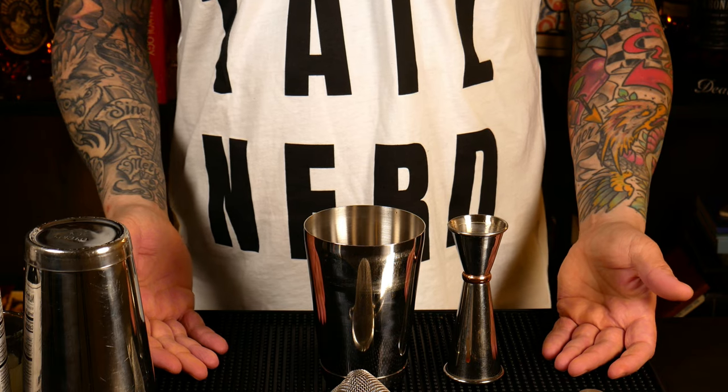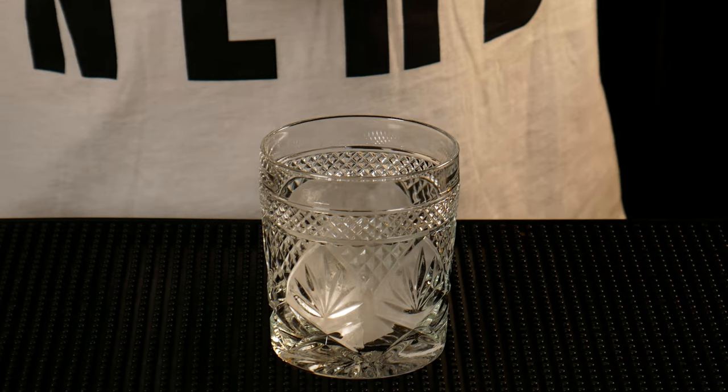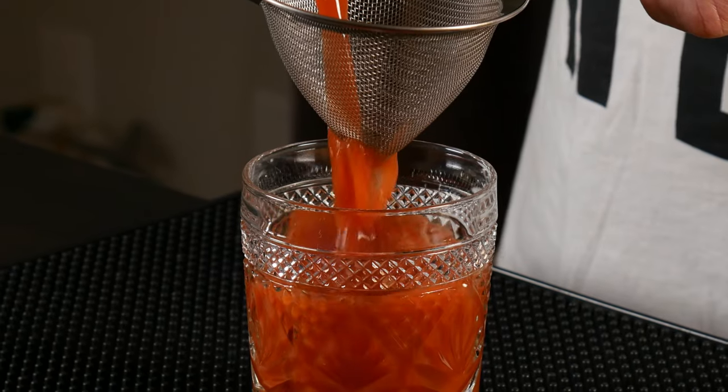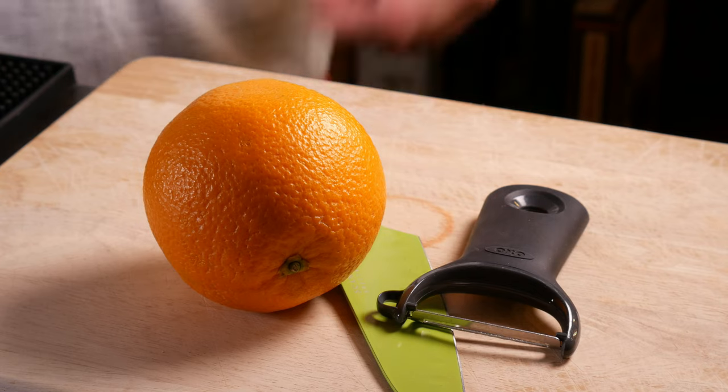Now I'm just going to get some ice for this. This cocktail I'll be serving over a big ice cube. Usually when I serve over ice I say you don't have to shake it for that long because it will keep diluting in the glass. However, there are so many intense flavors in this cocktail that I do want to dilute it a little bit extra. Alright, so here we go. I'm going to double strain it.